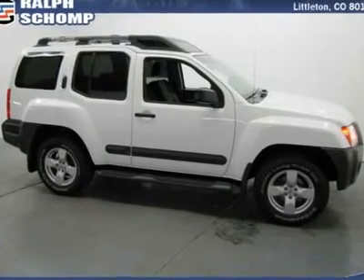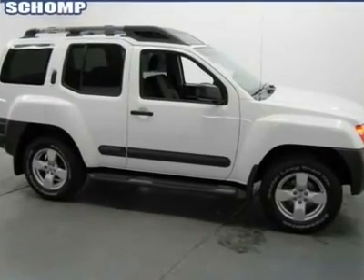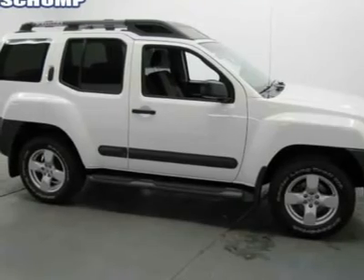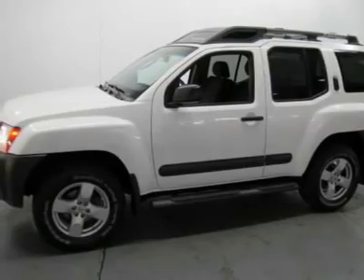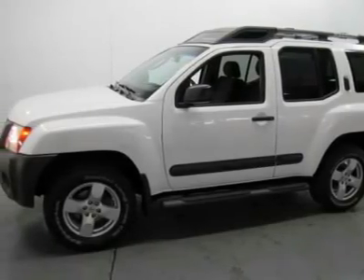This Colorado used car dealer stands out from the rest with no dealer handling fees and our absolute best price is posted on all cars. Our non-commissioned sales staff is happy to help you find your next Colorado used automobile.